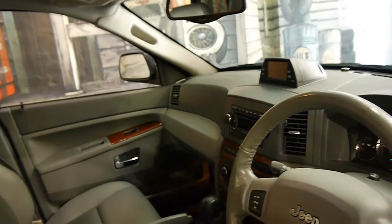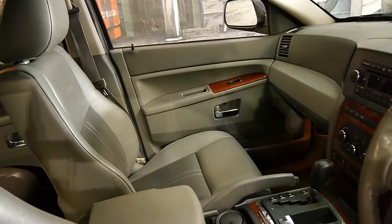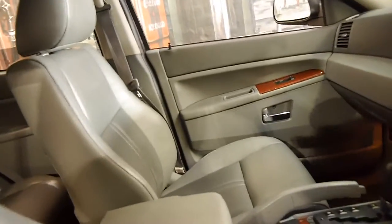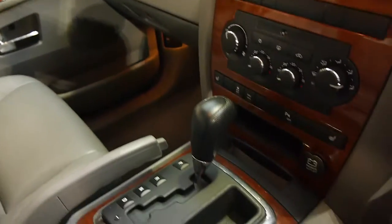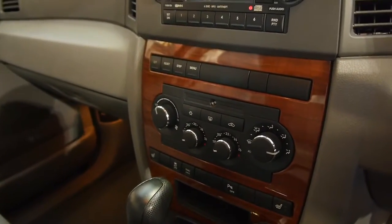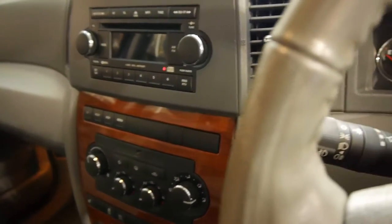It's got navigation, and being a Limited it's got leather electric seats, wood grain, climate control. This car's got low range — it is a four-wheel drive — dual zone climate control, heated seats, and the list goes on.